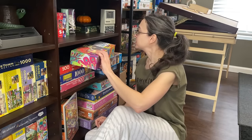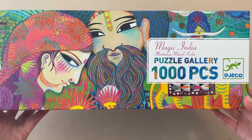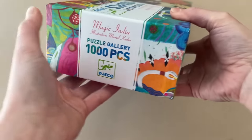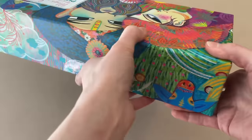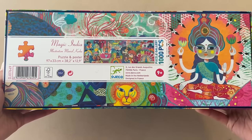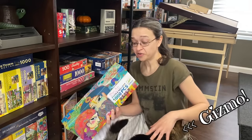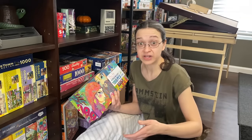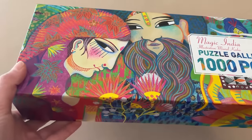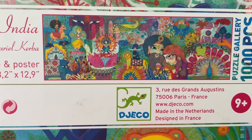Another one I had here was also sent to me from one of you guys, and this one is called Magic India. The artist is Muriel Kirba. It is 1000 pieces and it's 38.2 by 12.9 inches when completed, and the brand is Jekko. Perry, who's also from Discord, wanted to send this to me because she absolutely loves this brand, which is from France. So I'm super excited because I've never tried this brand before — I'd never even heard of it until she mentioned it to me. This image is fantastic, I love the colors and the artwork. We've got a lot going on here, so I feel like this is going to be a really fun challenge.